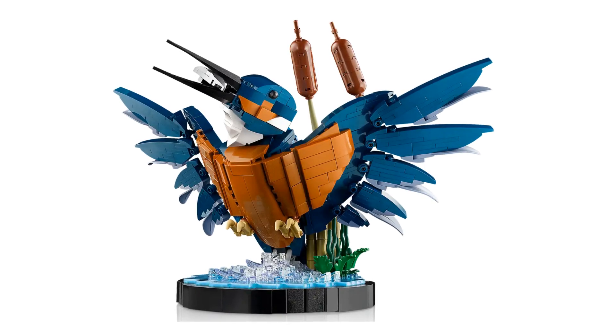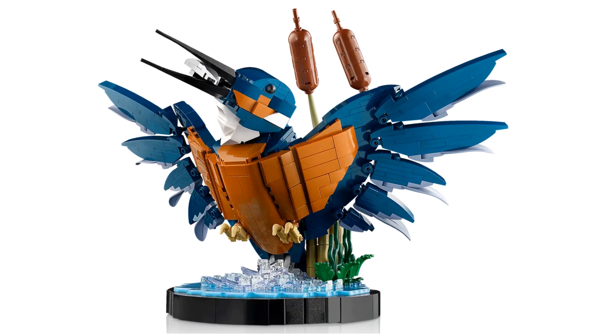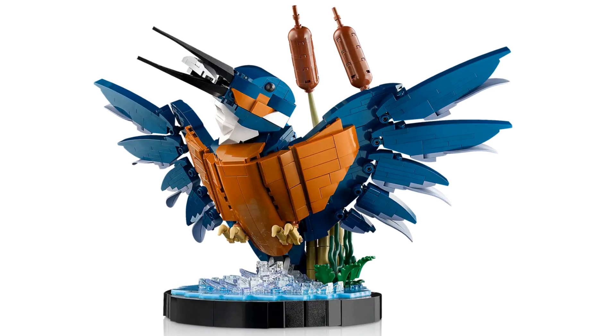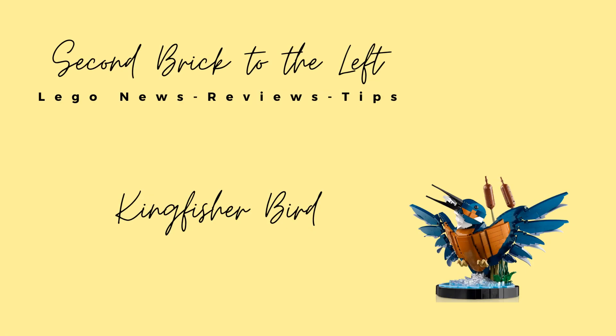This Lego Kingfisher Bird is flying onto the shelves soon, but will it be flying off them and into your house? Let's talk about this set. Hello everyone, welcome to Second Break to the Left. Here we talk about Lego set news, reviews and tips. Before we dive in, please be sure to hit the subscribe button so you don't miss out on future videos.